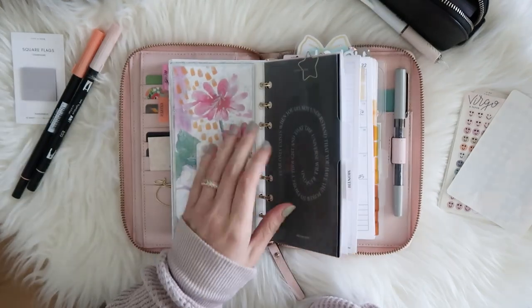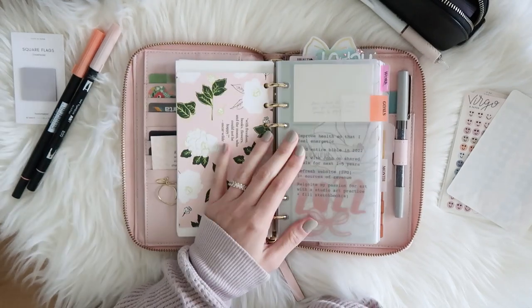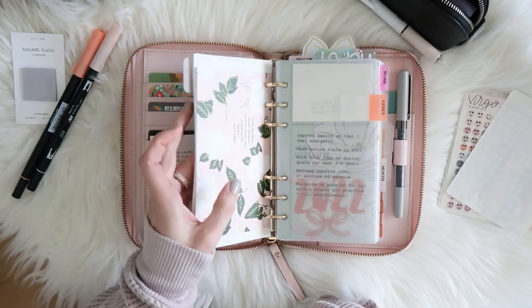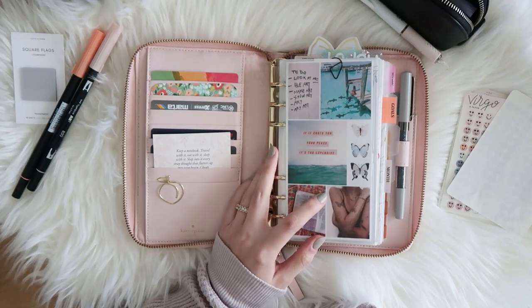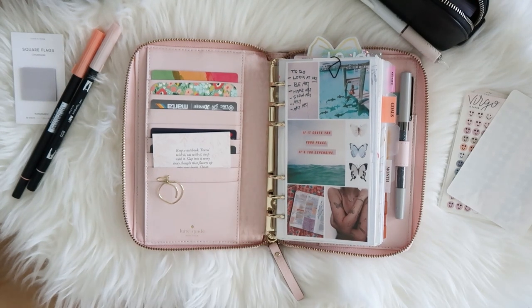That is the setup — the updated flip. I will definitely do an update once I switch over to my new binder that's coming. I hope you enjoyed the flip. Leave any comments or questions below and I will see you all again in my next video. Thanks for watching!